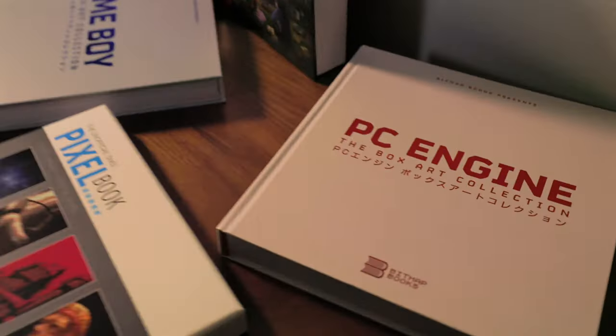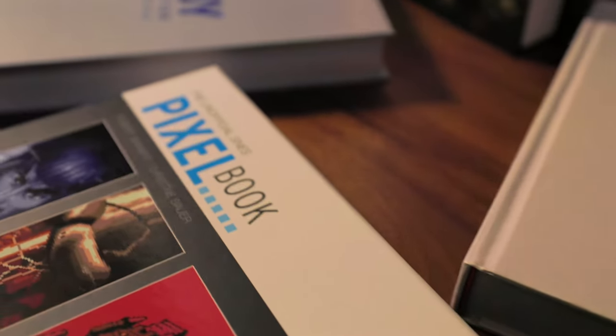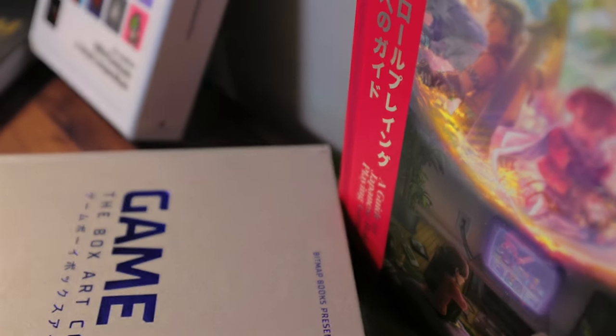One of the most inspiring things I've added to this office are these books. I have a few more over there that I'll show you in just a minute. These books are by a company called Bitmap Books, and I wanted to share some of my favorites because I think they're well worth it. Full disclosure: I did get a discount on a couple of them, I paid full price for a few, and they sent me one as a gift.